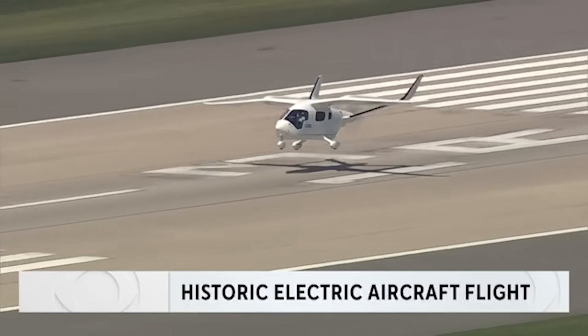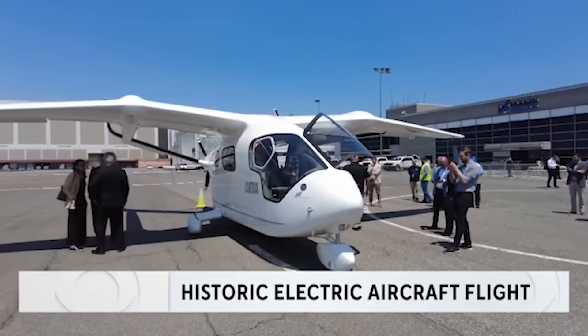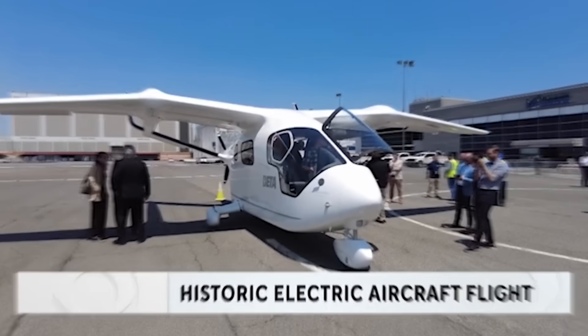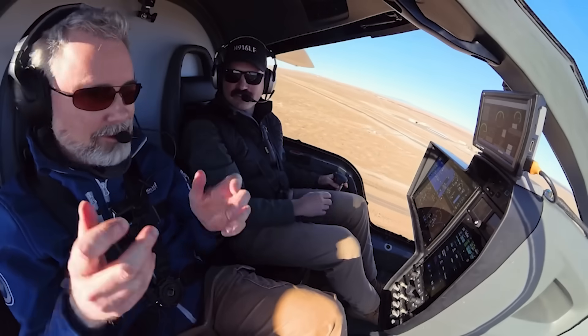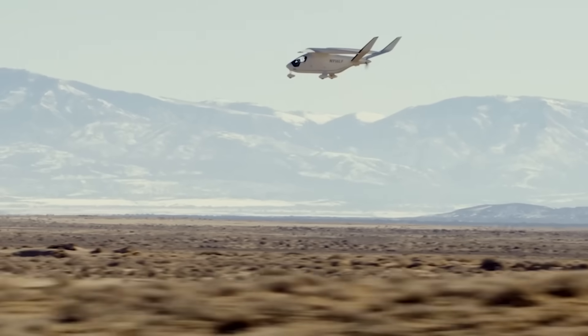Beta's all-electric Alia CX300 made history as the first passenger e-craft to land at JFK Airport after a 45-minute flight from Suffolk County. Alia carried four passengers and a pilot, showcasing the promise of quiet, zero-emission electric flight.